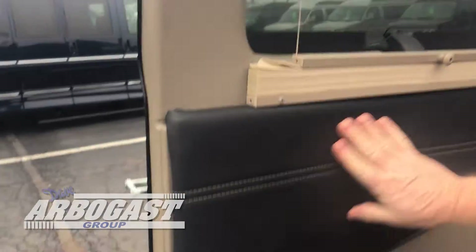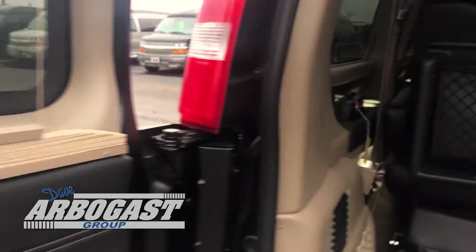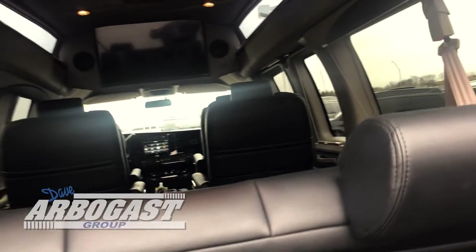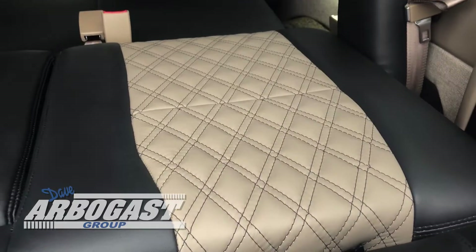Inside of this is just absolutely gorgeous. You've got the pleated shades. Got your little air compressor back here, you've got the vacuum, you've got your jack. This has the three-piece sofa bed. Also has the two-tone leather in it — black with an antelope insert with the diamond stitch in black.